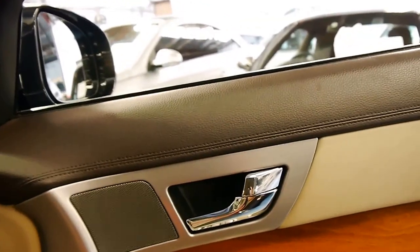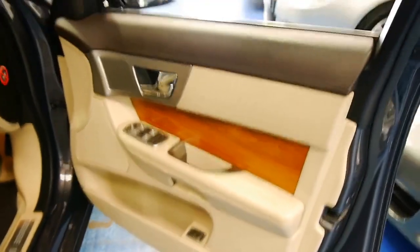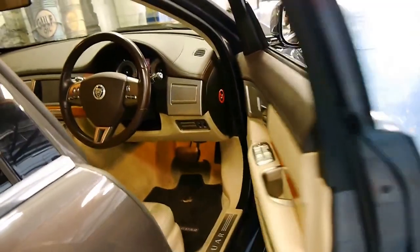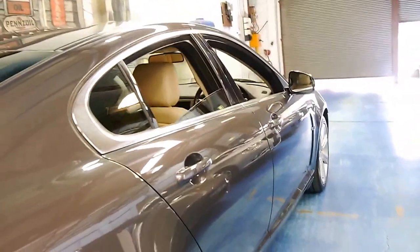It's got a two-tone interior with a leather dash. I think these are incredible value for money, especially when you consider what they cost new. Being a diesel it's not going to use much fuel, and it's going to have a good resale value moving forward.